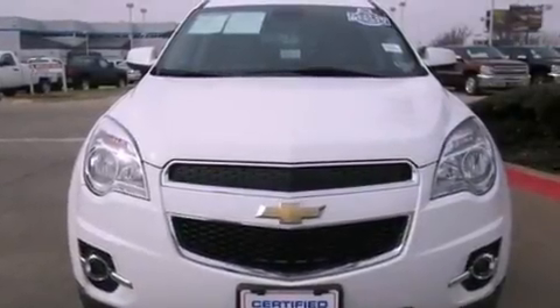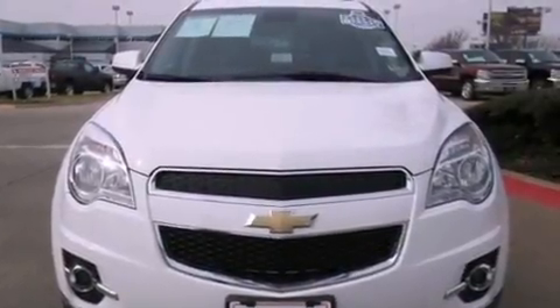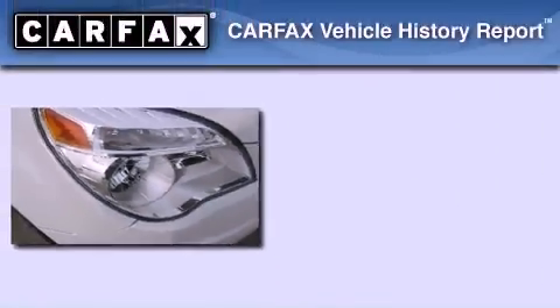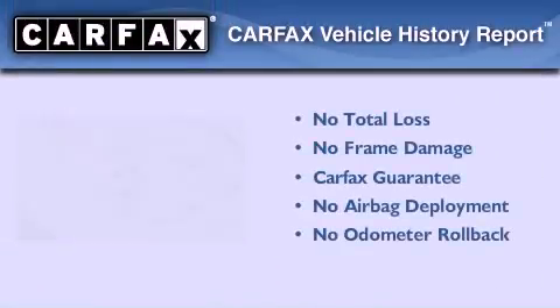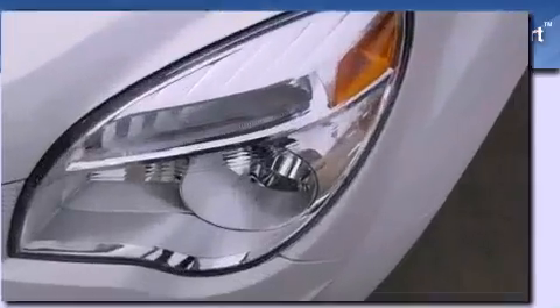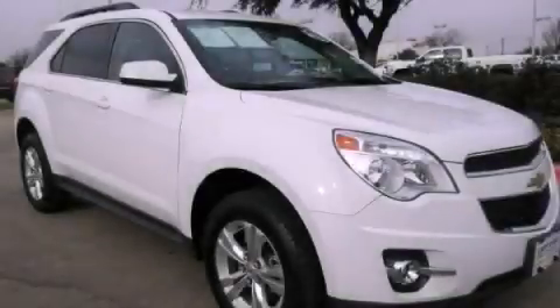With an EPA estimated rating of 32 miles per gallon on the highway, fuel efficiency is still high on the list of priorities. Not to mention that this Chevrolet qualifies for the Carfax buyback guarantee. Call now to find out how you can own this breathtaking vehicle.